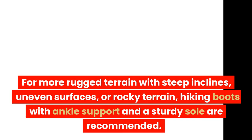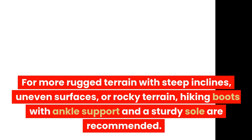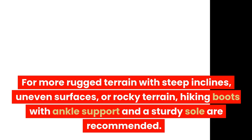For more rugged terrain with steep inclines, uneven surfaces, or rocky terrain, hiking boots with ankle support and a sturdy sole are recommended.